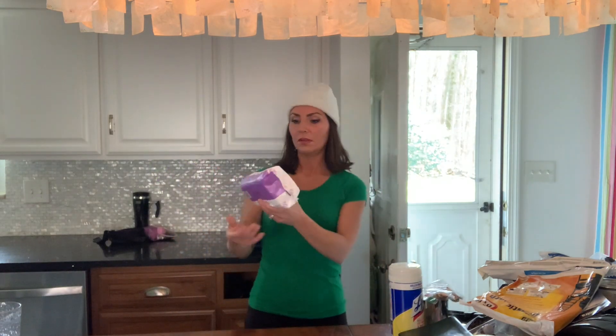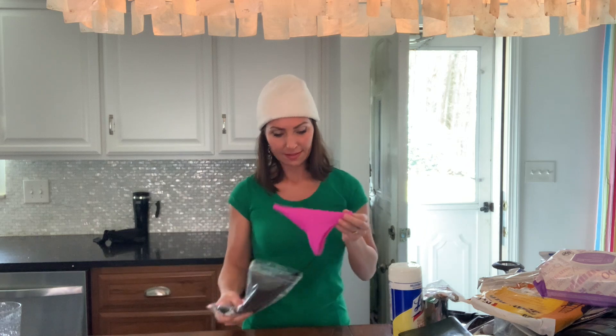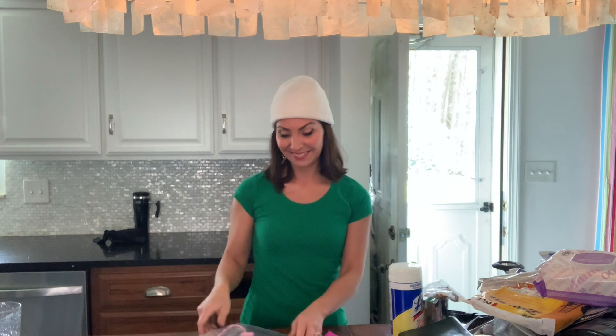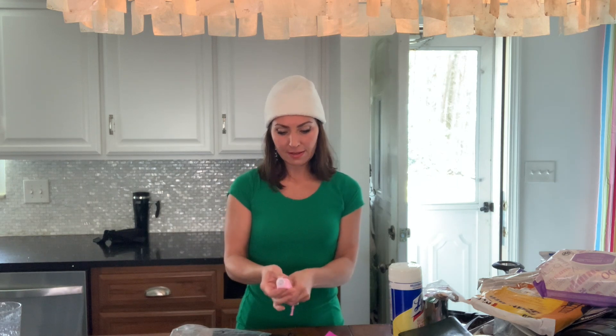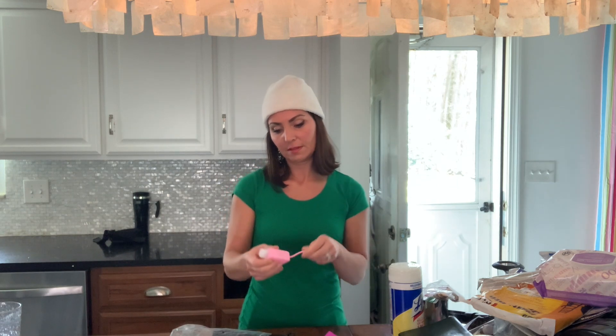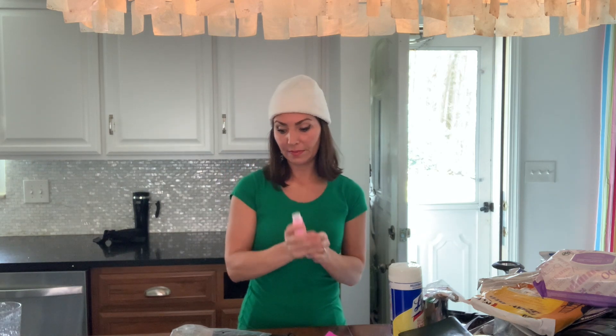I have Lysol wipes and baby wipes. I also have a pee funnel — this is for the ladies. If you have to pee in a bottle or outside, it's a funnel that comes with an antibacterial attachment so you can fill it with antibacterial stuff, clip it on somewhere, and you're good to go.